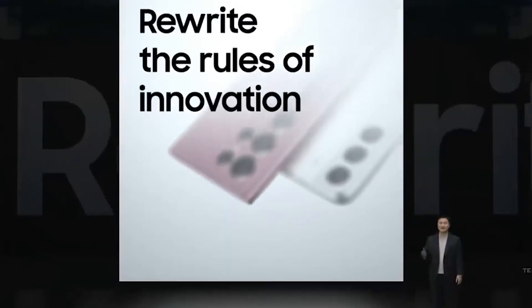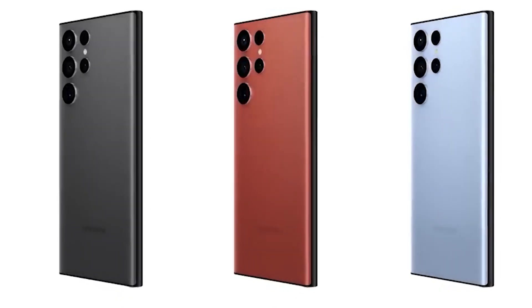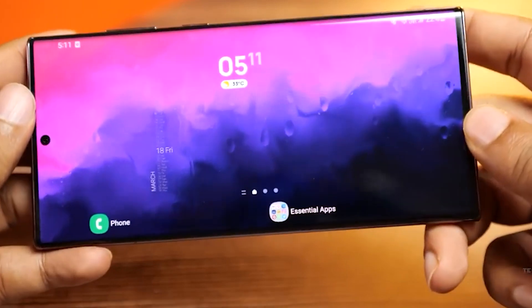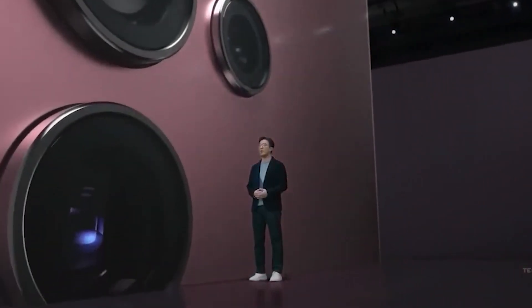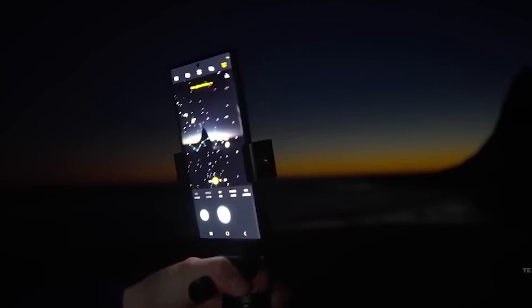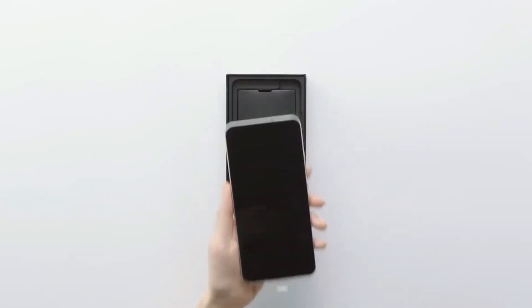The new 200-megapixel ISOCELL camera sensor is already in the works. If Samsung's track record with similar technology holds true, we can expect serious improvements in photo quality with the Galaxy S23 Ultra. The sensor is claimed to be the first to adopt all-directional focusing Dual Pixel Pro technology, ensuring images are always crisp and clear. It also features a chameleon-cell pixel-binning system that can adapt to any situation or lighting. Samsung is clearly going all out with its new camera tech for the upcoming Galaxy S23 Ultra.